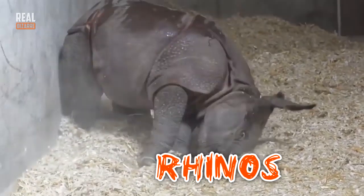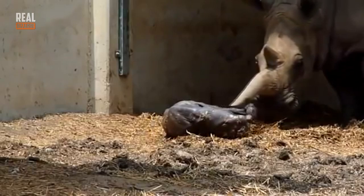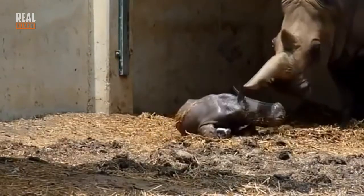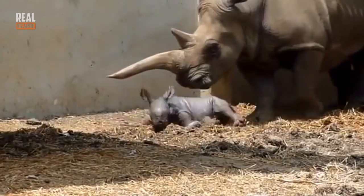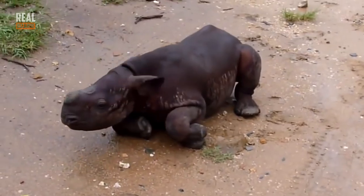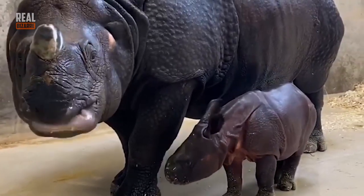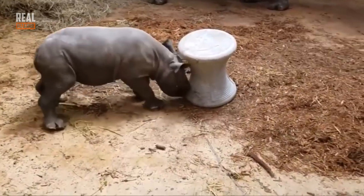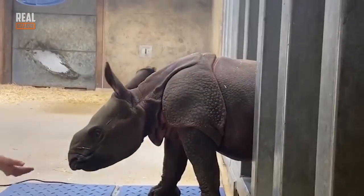Rhinos! On average, newly born rhinos are a little bit bigger than hippos. Every 2.5 to 5 years, a female rhino carries her baby for about 15 or 16 months. When babies are born, they're about 40 inches tall. Rhinos get on their feet pretty soon after they're born, and already 10 days after birth they can eat solid food.